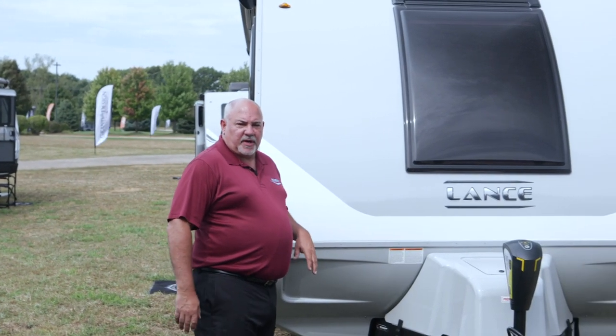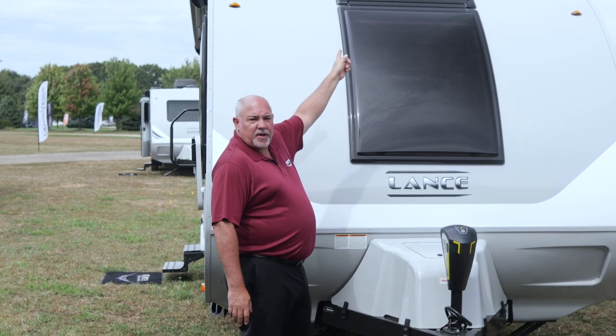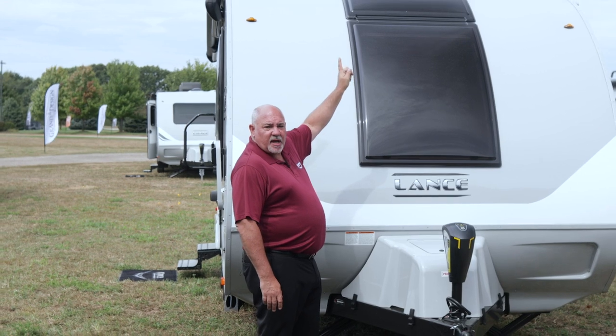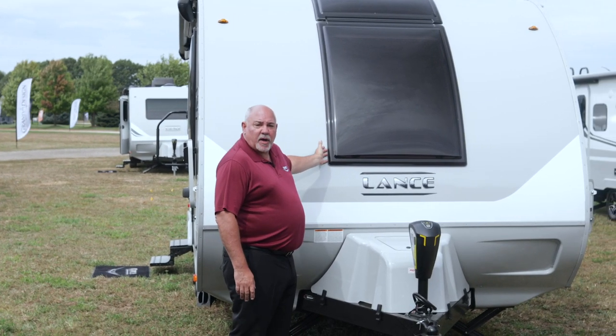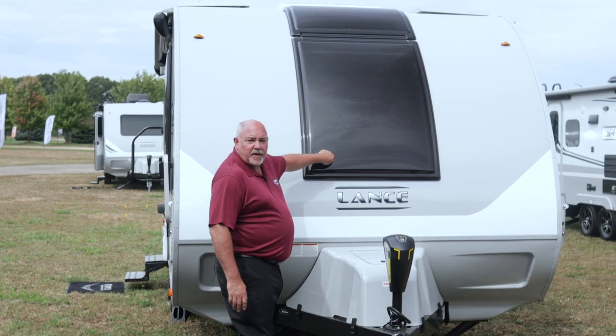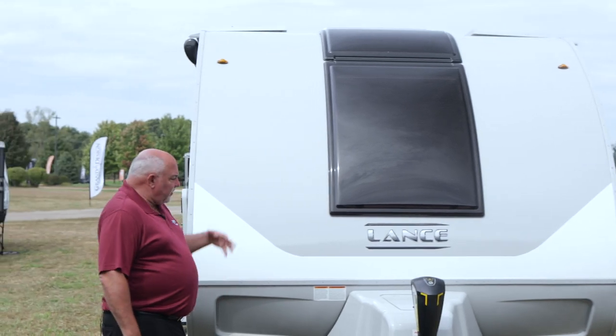As we stand in front of the travel trailer here on the 2075, you can see we have a skylight window which actually opens from the inside, as well as a front window that now opens as well. These are all thermal-pane windows so you don't get any condensation when you're sleeping inside.